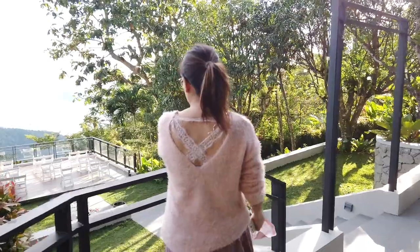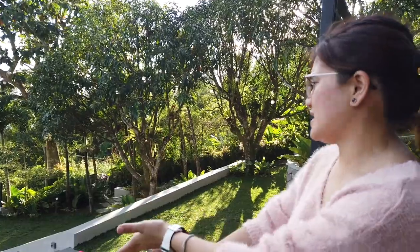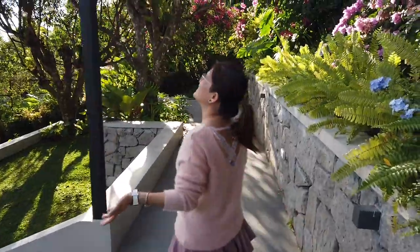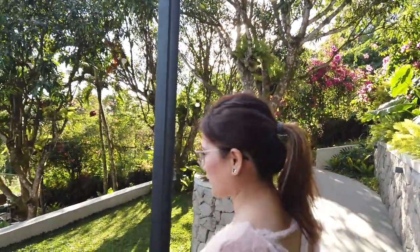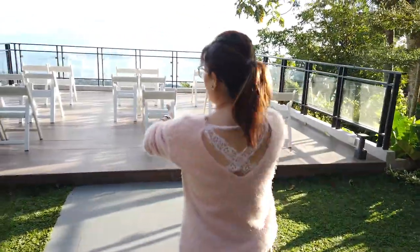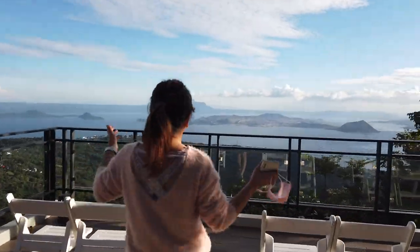For those planning to get married, I think this is a pretty good place for a ceremony. The view going down is beautiful, and I'm assuming this is the path where the bride would walk. They have a permanent arch here that can be decorated with flowers. The backdrop is very natural, scenic, and breathtaking. I do!